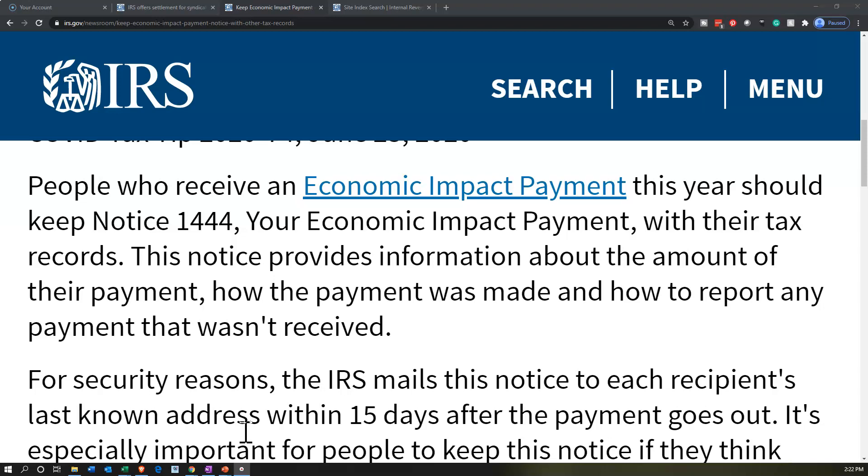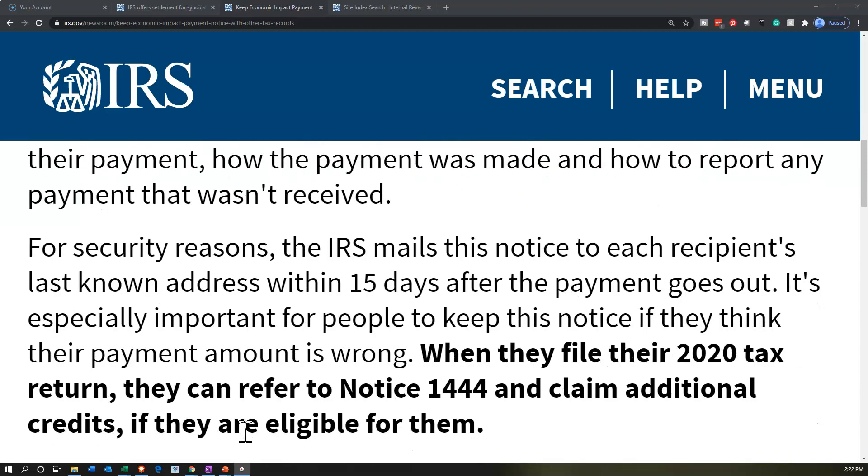This notice provides information about the amount of the payment, how the payment was made, and how to report any payment that wasn't received. For security reasons, the IRS mails this notice to each recipient's last known address within 15 days after the payment goes out.